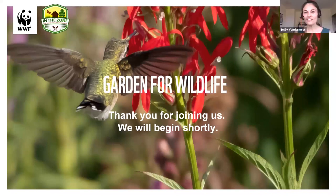Welcome everybody to our third Garden for Wildlife webinar. Thank you so much for joining us. We have almost 200 of you with us today. My name is Emily Vandermeer and I'm a member of WWF Canada's Nature Connected Communities team. I'm joined today by Ryan Godfrey, our resident botanist and board member of the North American Native Plant Society. Today he is going to be telling us how we can grow and connect habitat for wildlife in small spaces — whether that's our backyard, our porches, or rooftops.